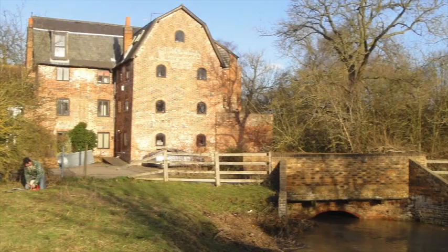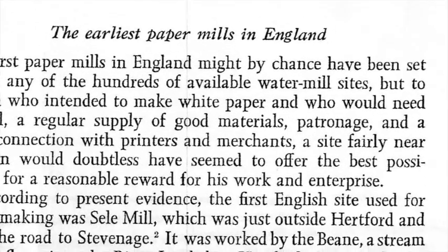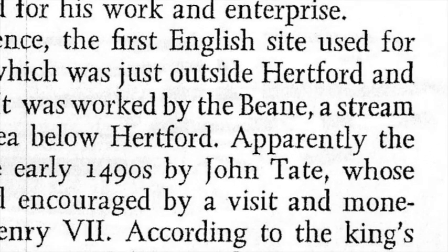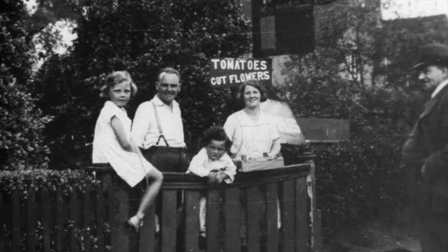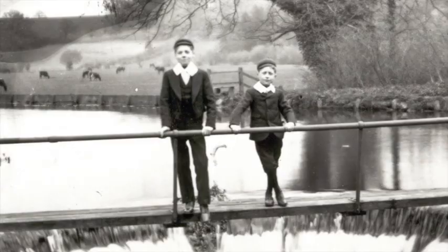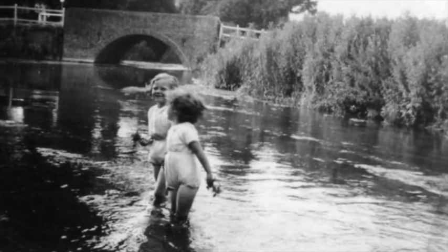For centuries water-powered mills were used to grind corn and produce meal for making bread, which was a staple food. Although only a short-lived venture, the first paper making in England was on the River Bean around the end of the 15th century. The museum also holds personal diaries and recorded oral histories covering childhood memories from the 1920s and 30s, including the recollections of Greta Saunders and her account of her parents' riverside tea gardens at Waterford.